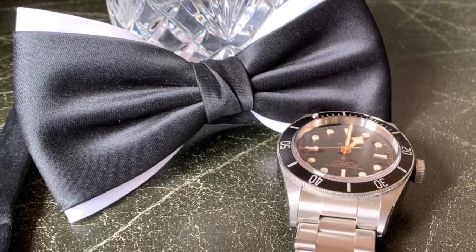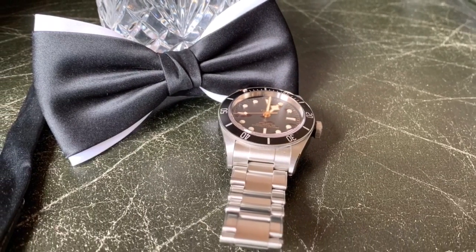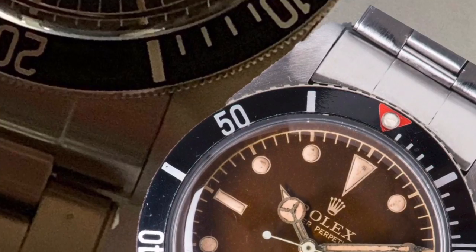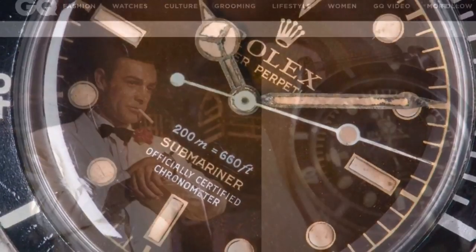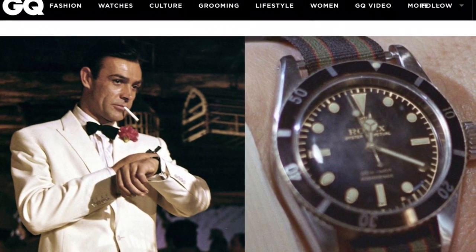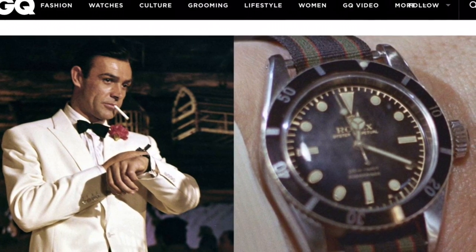Hello and welcome back to Latest Sin. If you're a watch and a James Bond fan, then no doubt you've drooled over Sean Connery's Rolex Submariner reference 6538, aka The Big Crown, seen here in a screenshot of an article entitled 'How to Buy the James Bond Watch', published by GQ magazine. I'll leave a link in the description below.